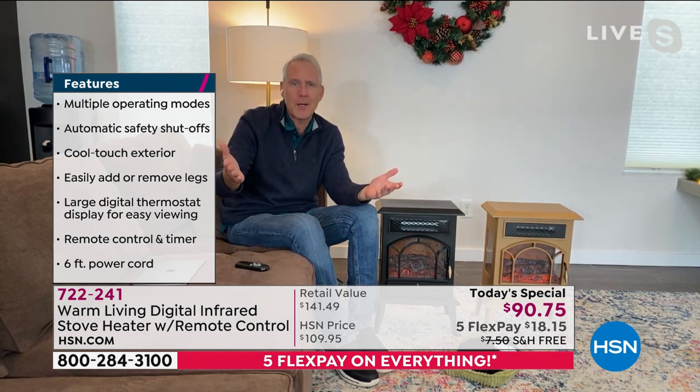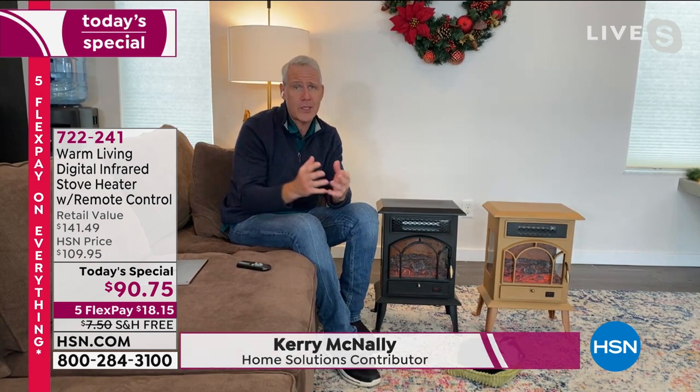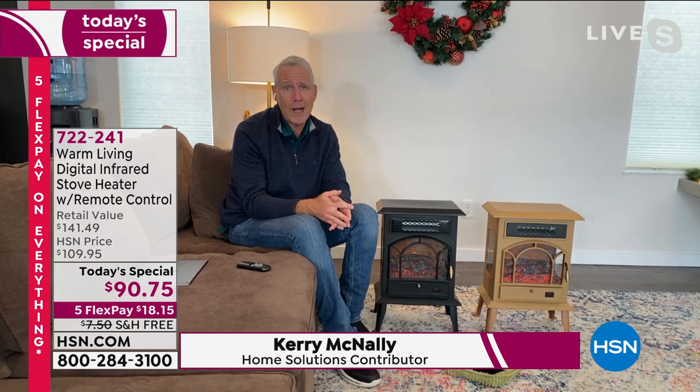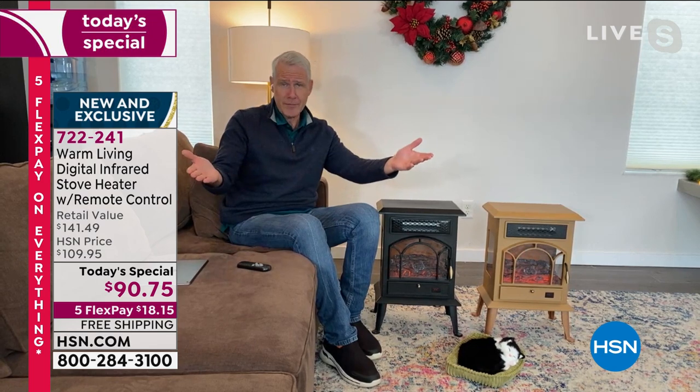We're really proud of this. We've done this for a couple of years in a row now and it just gets better and better — we increase the features, the quality, the safety. So what is the difference between those old coil heaters that look like they were from a 1950s sci-fi movie? You turn it on, it smells weird, makes noise. They look like you could cook hot dogs on them.